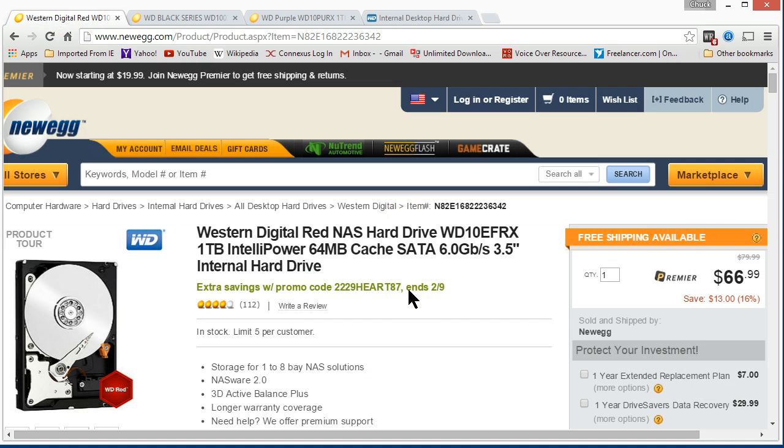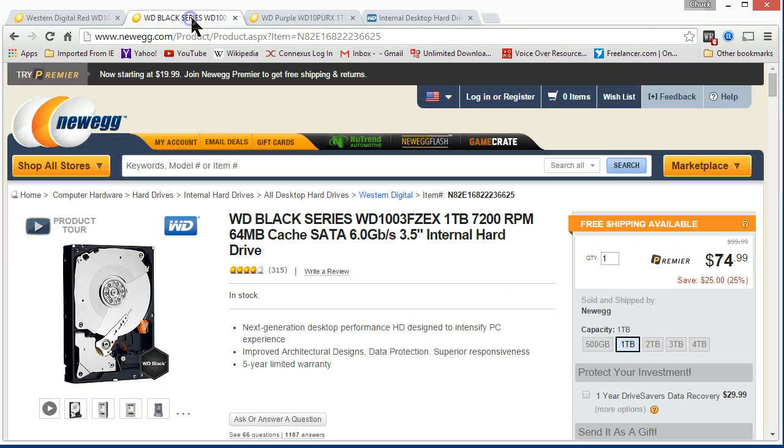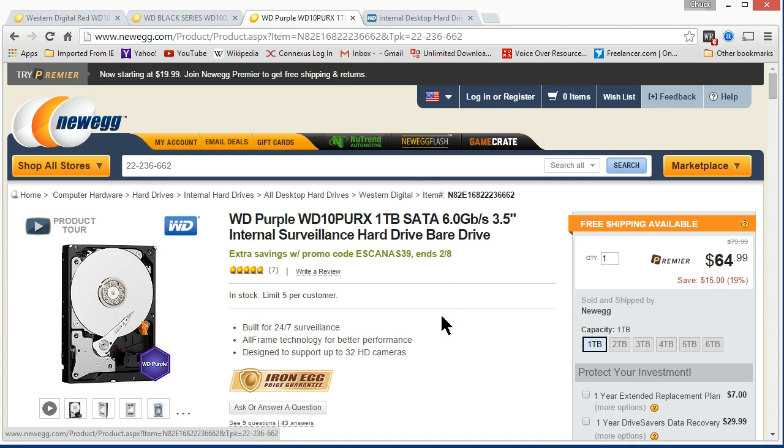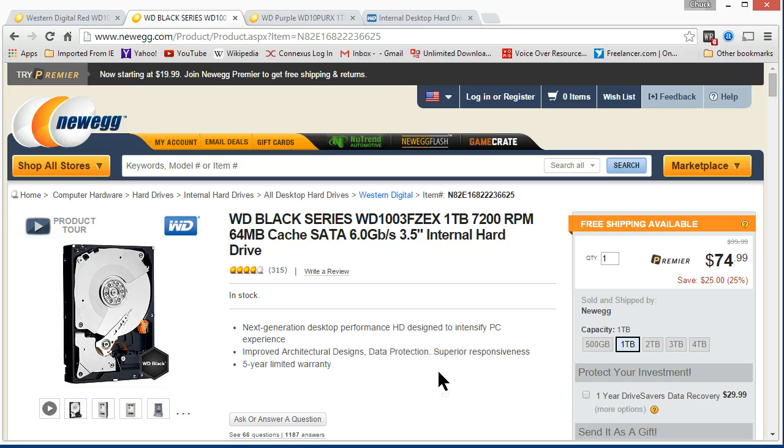Price-wise, they're not that different, surprisingly. You would think the different colors would be a lot more expensive as you go up to the Purple. But looking at a 1TB here on Newegg, it's $66.99 if you're a Premier member. Bumping up to the Black series, it's about $75. And when you go to Purple, it looks like it's on sale for $65. So supposedly your best, most reliable hard drive — the Purple series — is about the same price as the Red. The Black, which is a performance drive with a longer warranty, is going to be a few bucks extra. The prices are very, very comparable.